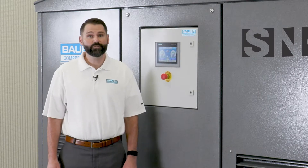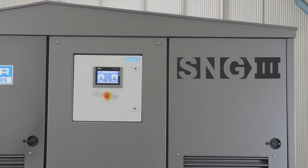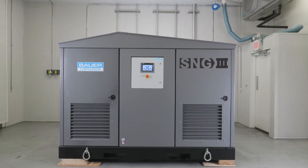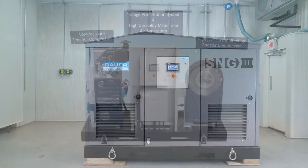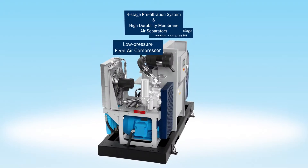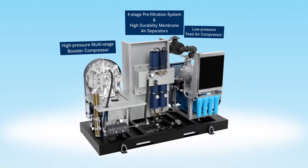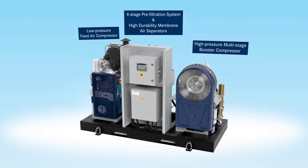Let's take a look at some of the nitrogen production systems offered by Bauer Compressors. This is the new and improved SNG3 — a self-contained, fully integrated, turnkey nitrogen generation system. The system includes a low-pressure feed air compressor, four-stage pre-filtration system, high-durability membrane air separators, and a high-pressure multi-stage booster compressor.